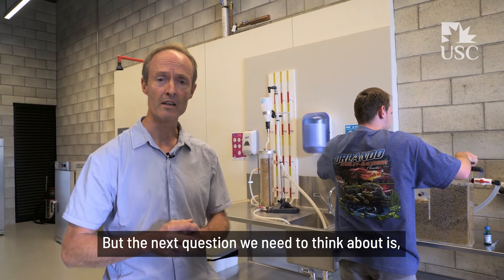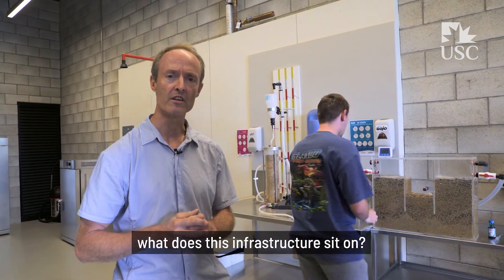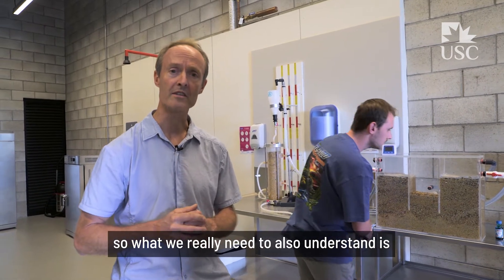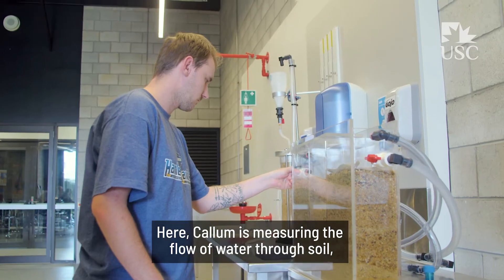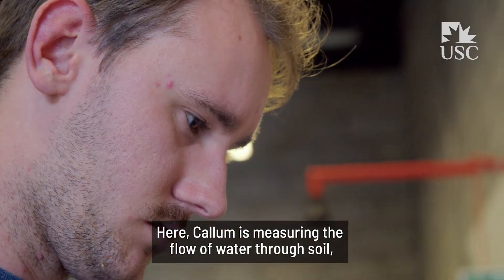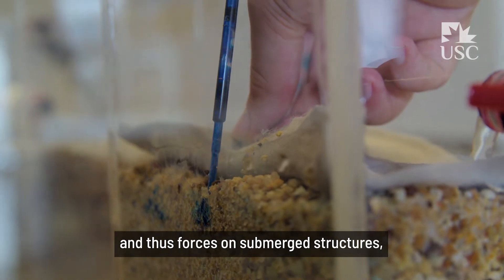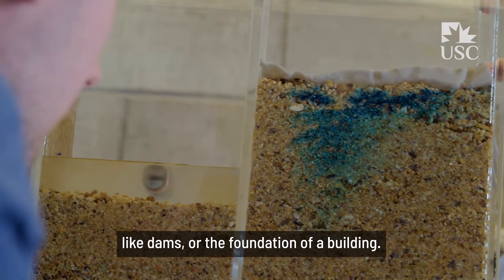The next question we need to think about is: what does this infrastructure sit on? We all understand that infrastructure sits on the soil, so we also need to understand how strong the soil is. Here, Callum is measuring the flow of water through soil, from which we can estimate water pressure and thus forces on submerged structures like dams or the foundation of a building.